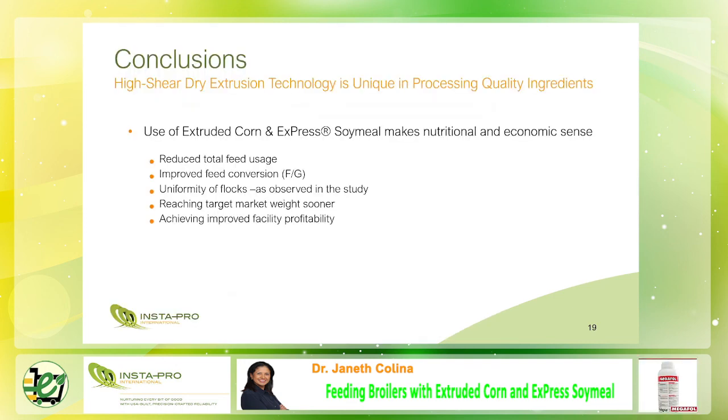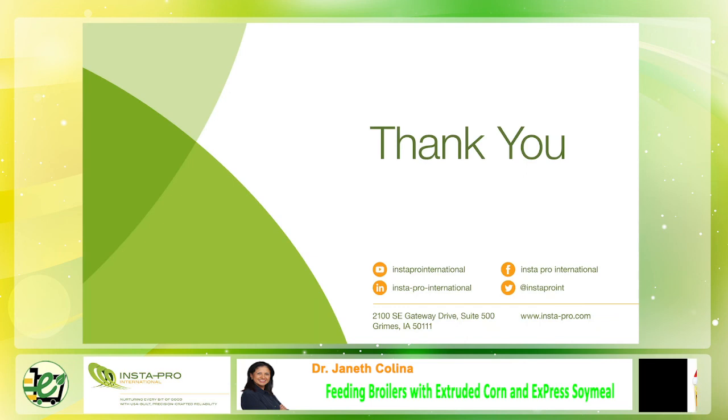In conclusion, feeding broilers with extruded corn plus express soy milk makes nutritional and economic sense. Number one: reduced total feed usage. Number two: improved feed conversion ratio. Number three: uniformity of flocks as observed in this study. And number four: reach market targets sooner. Thank you very much for listening.